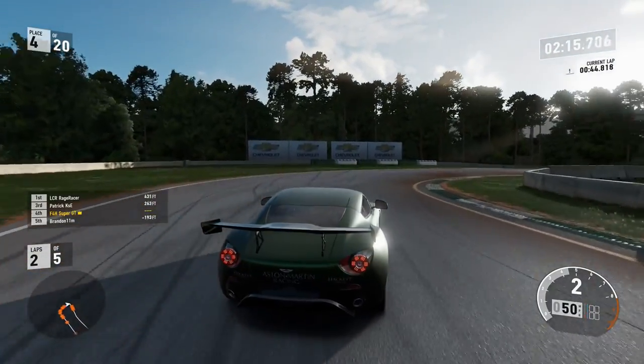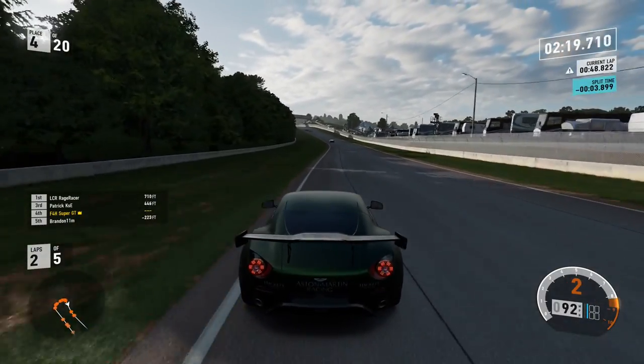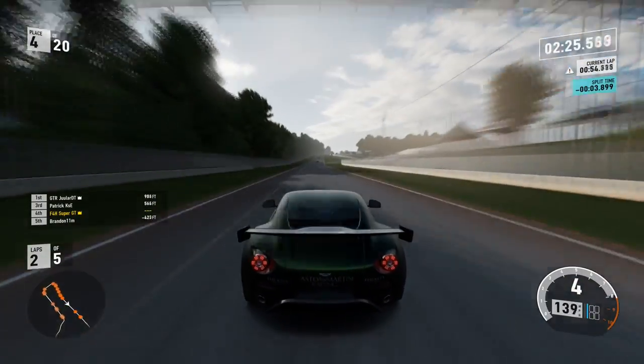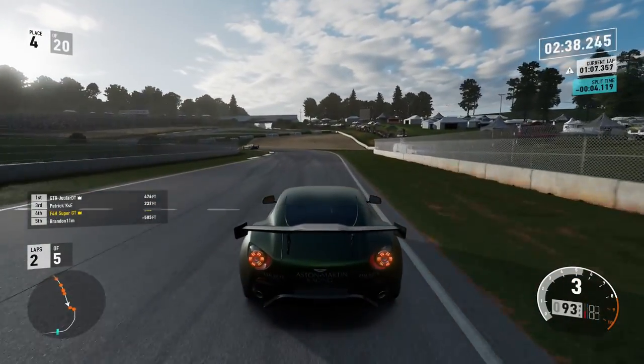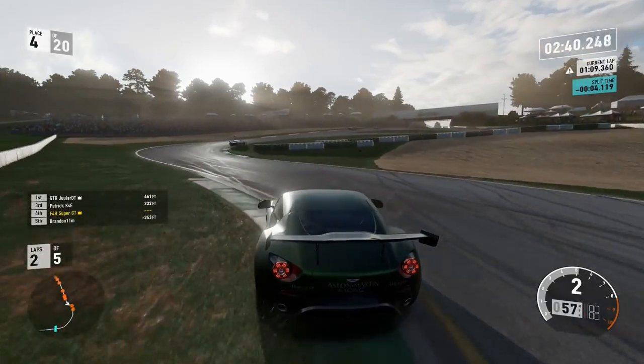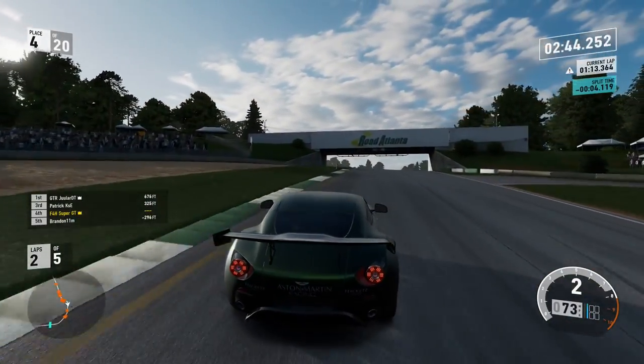Up into fourth, trying to catch up with the trio at the front. The Jaguar of Patrick KSE in third place — trying to reel him in. At this pace here, you see just how fast I was going down that straight — at least the speed of light. But it seems like the guys ahead also went at the speed of light and the gap stayed the same.